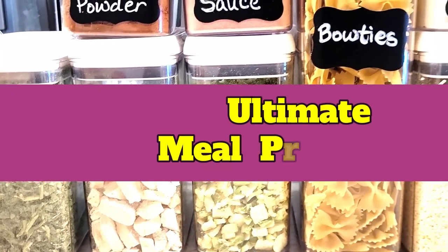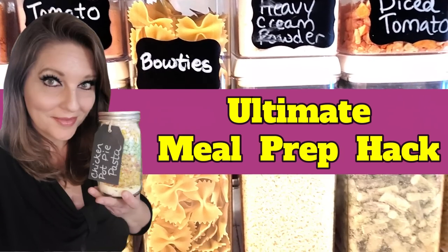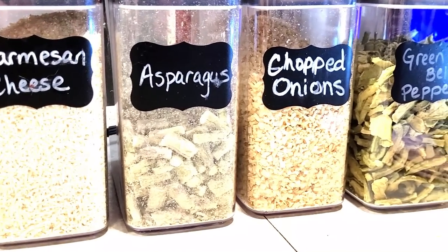Are you ready for the ultimate hack in meal prep? Homemade meals that you don't have to put in your fridge or your freezer. And you can prepare them days, weeks, months, or even years in advance.